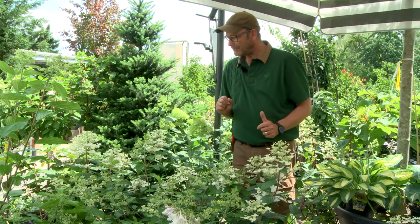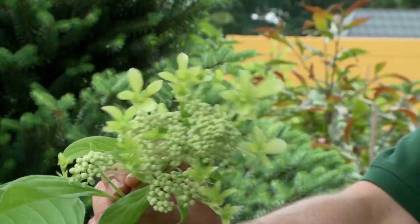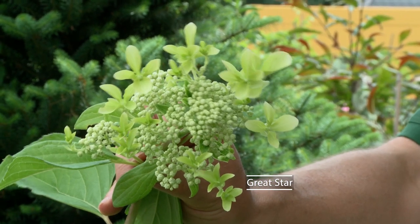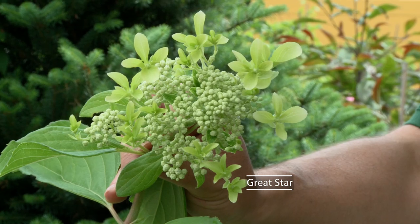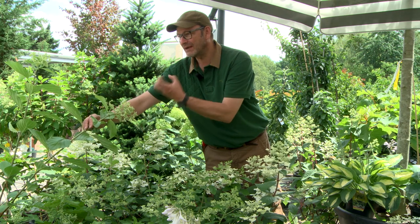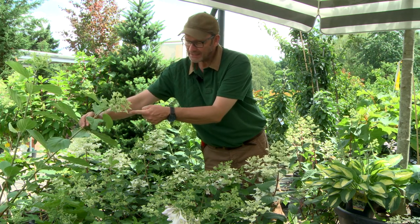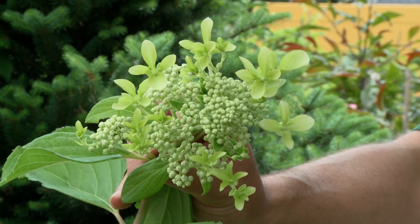Here we have a completely different elongated flower shape with showy blossoms — this is the Great Star variety. The flower panicle, when fully developed, rises 20 centimeters high. It's called Great Star because, like the lace cap hydrangea, it has showy blossoms around the panicle, and they look like little stars.